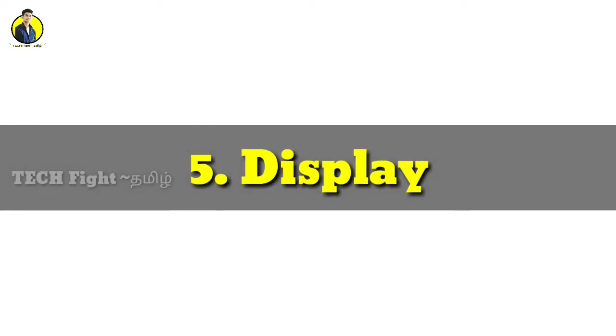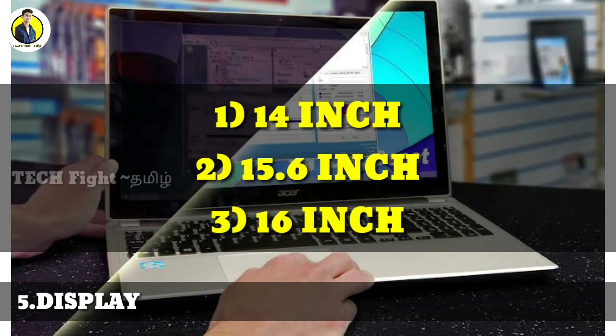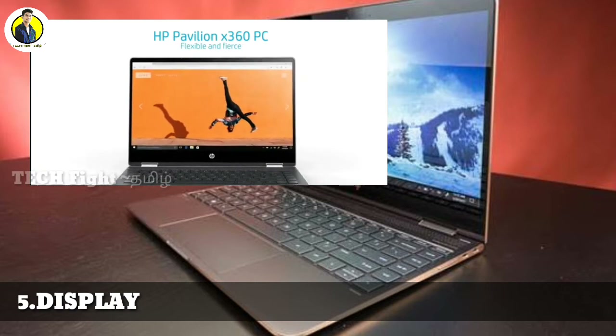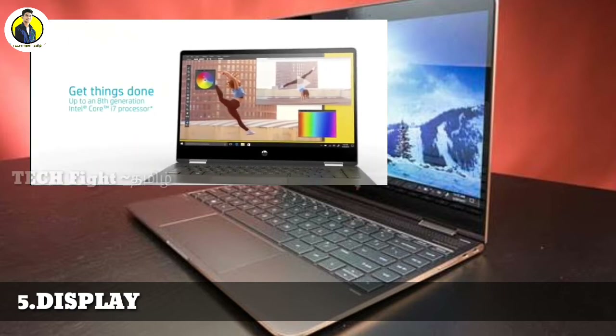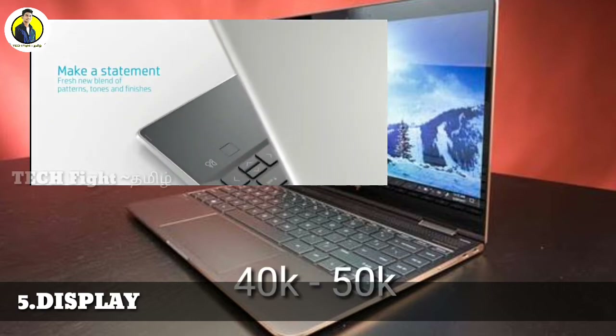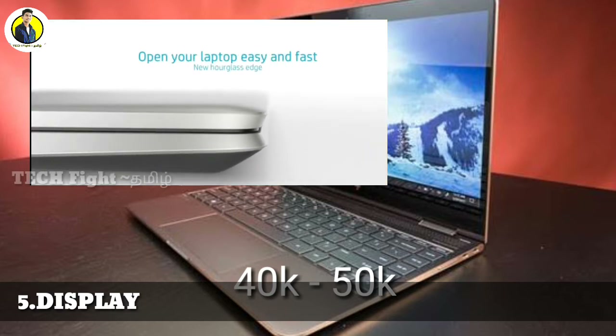The display comes in 3 main variants — mostly 14 inches, 15.6 inches, and 16 inches. Apple recently launched a 16-inch laptop. Brands like Asus, Acer, and Lenovo typically offer 15.6-inch displays. These laptops are mostly priced around 40,000 to 50,000. Look for a full HD display.